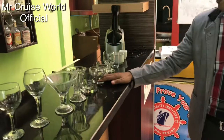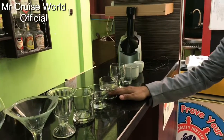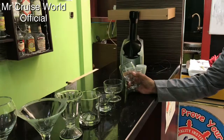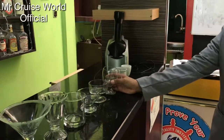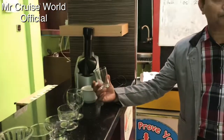Next we have ice cream glass, and this is also ice cream glass. We have this Balloon brandy glass. Next we have juice glass, or we call it pint glass.